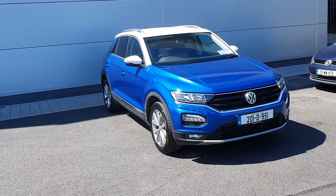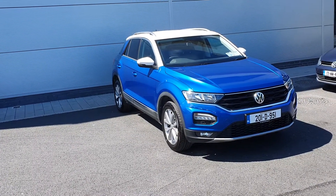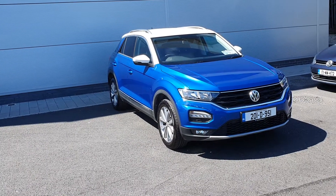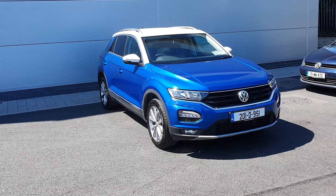It has a two-tone colour — blue and white — with a chrome roof, and also has rear tinted windows. On the inside it comes with parking sensors front and rear, Bluetooth connectivity, cruise control, and many more features.